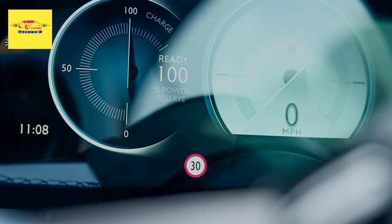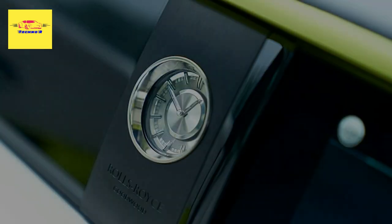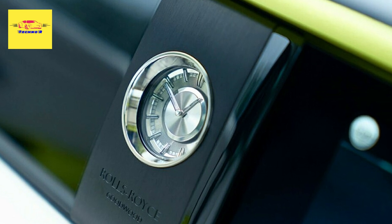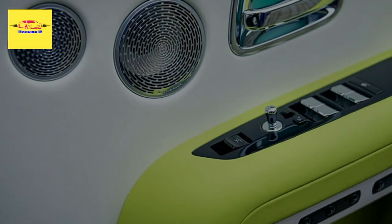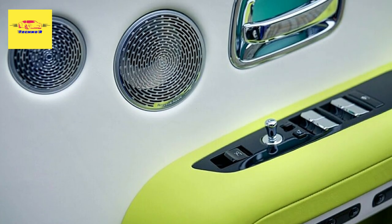Only a couple of images of the Ghost's interior have been released, but they show lime green leather on the seat piping, steering wheel, headrests, and armrests, while the rest of the interior is trimmed in a combination of white and black leather.